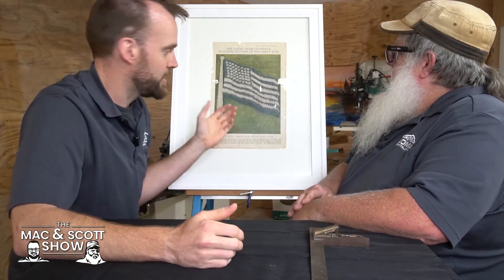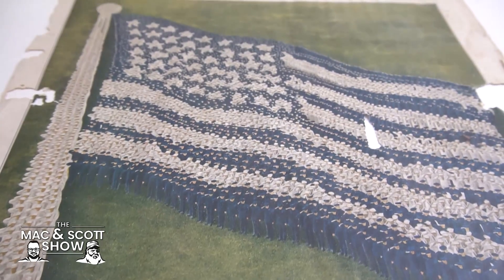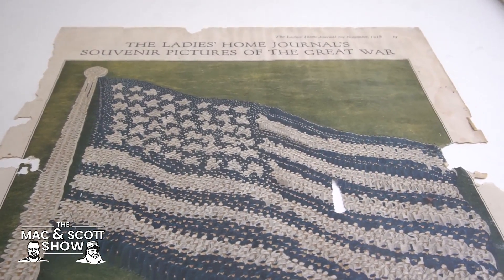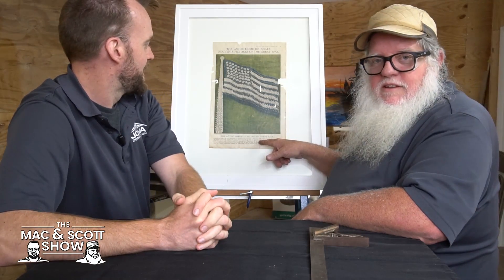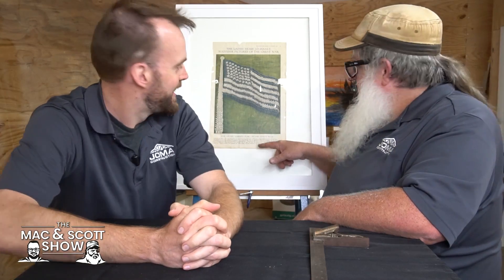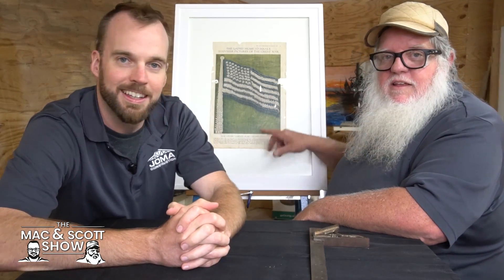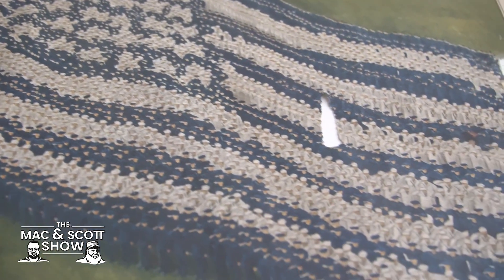I can't believe it survived. It's from 1918, and it's a page out of the Ladies' Home Journal. It's an artist's depiction of some guys standing around in the shape of an American flag — a 48-star flag — and it's really interesting. It says there are 9,650 men making an American flag out in the middle of a field.